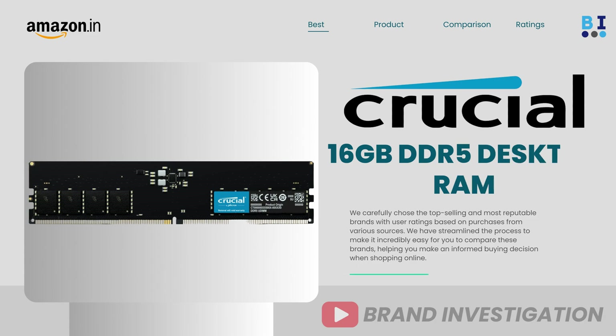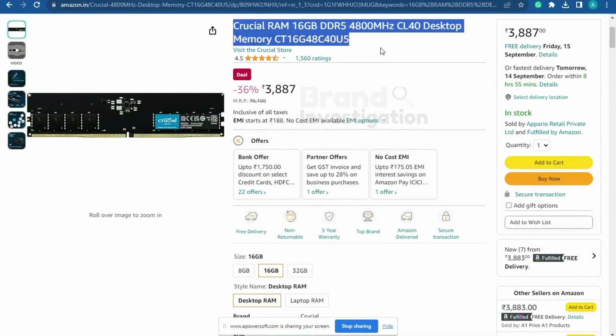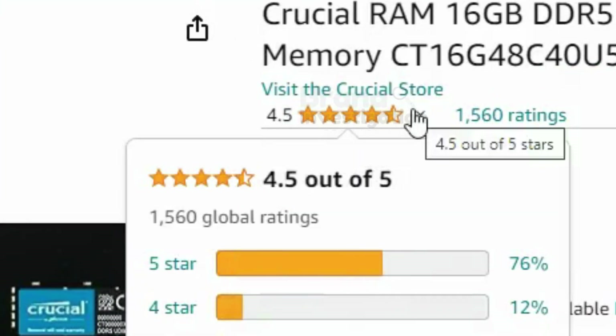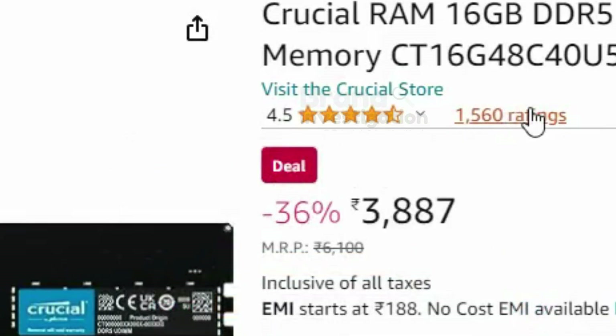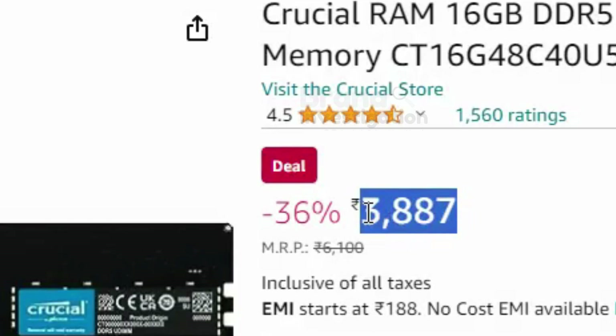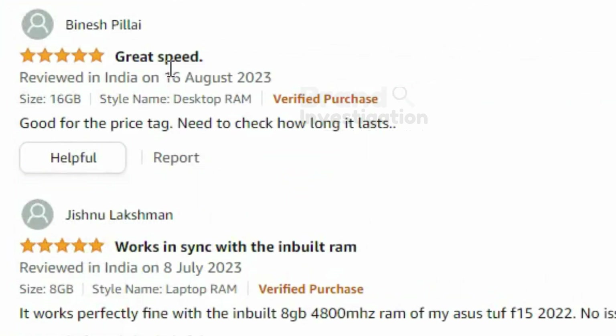First is the Crucial 16GB DDR5 RAM Desktop. Crucial RAM has 4800MHz. In all, 76% of people have given 5-star ratings on this product. There are a total of 1,560 ratings. The price of this product is 3887 rupees. There are all positive reviews on this product.